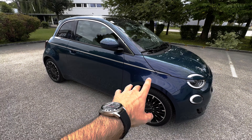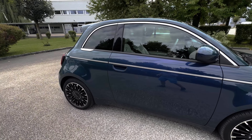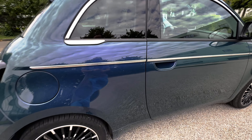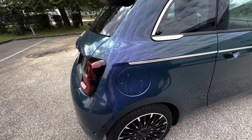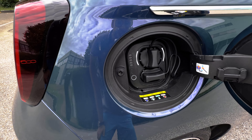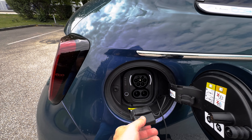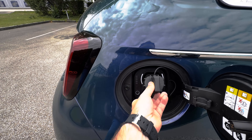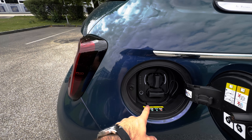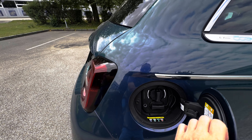On the side we have a chrome insert, and the door handles look absolutely fine. Here in the back we have the charging port. Anyone who's been involved with electric cars knows how it works — we have AC and DC fast charging. Here we also have the charging status lights, so if you don't have your mobile phone with you, you can easily check the charge level here.